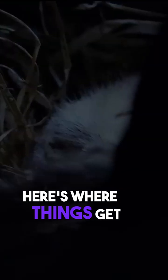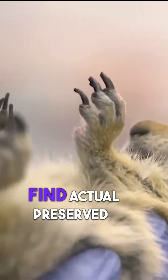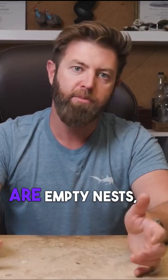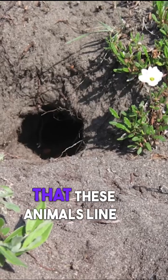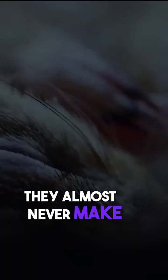Here's where things get a little bit unusual. Researchers almost never find actual preserved arctic ground squirrels like this. What they usually find are empty nests — the remains of burrows that these animals line with leaves and grass to keep warm. The squirrels themselves, they almost never make it.